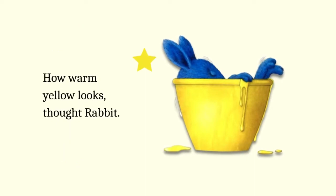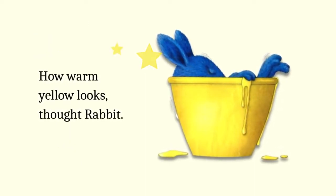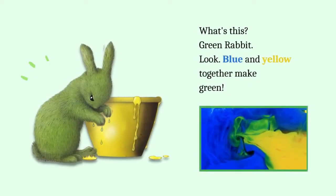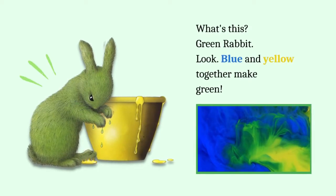How warm yellow looks, thought rabbit. What's this? Green rabbit. Look, blue and yellow together make green.